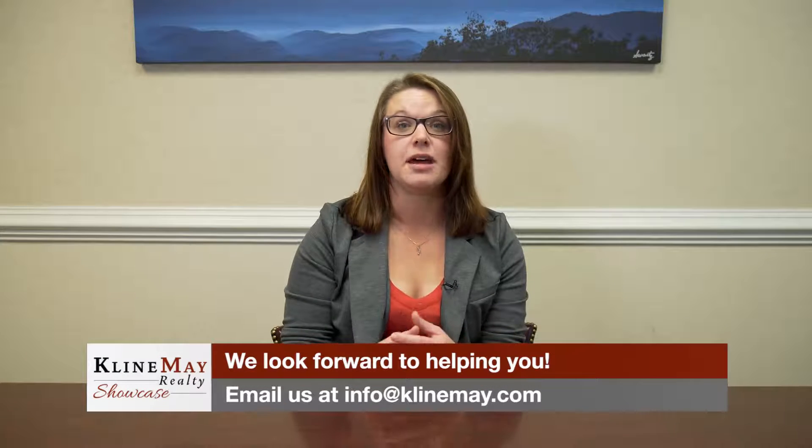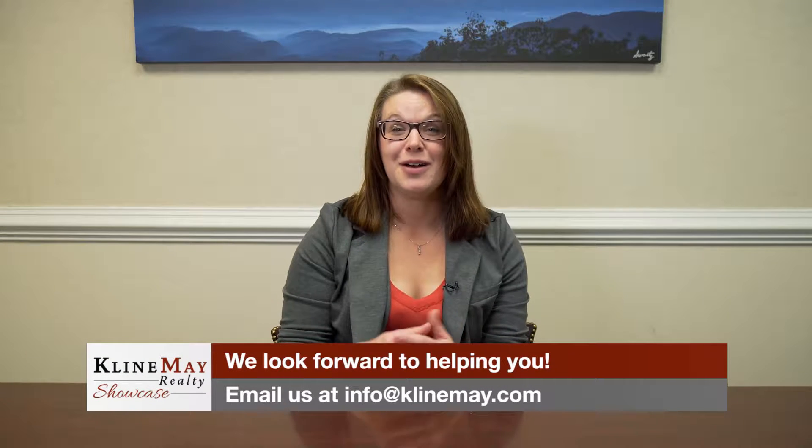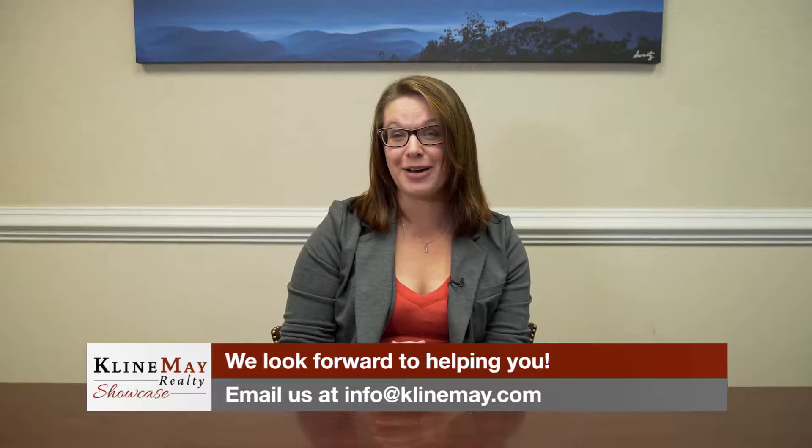If you would like to conduct your next real estate transaction in a language that you are most comfortable with, please feel free to call us at Kleinmay Realty. We'll see you next time and welcome home.